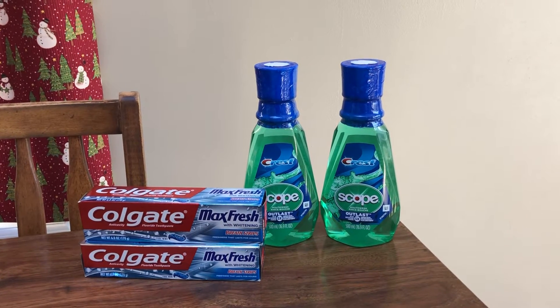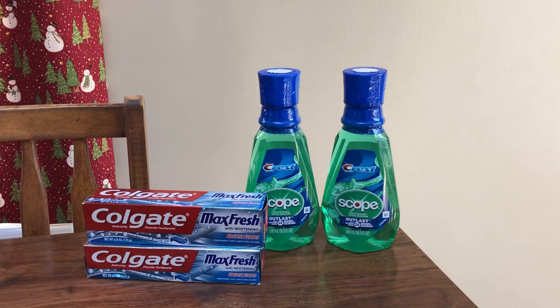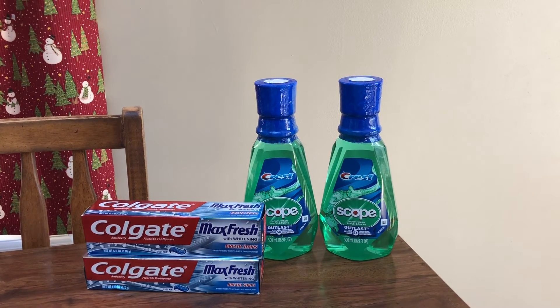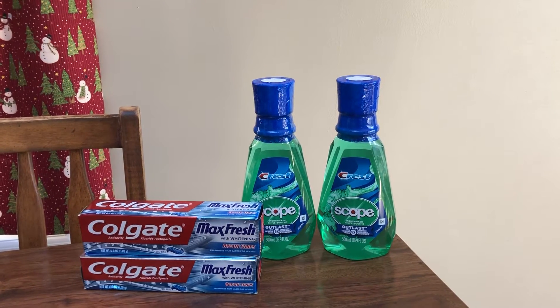I looked at the ad before I went, which makes this completely free. Now there are other things you can grab. Most people should have that $5 Walgreens cash when you spend $5. Don't use your points if you want to get that $5 back, because that is a spend amount.